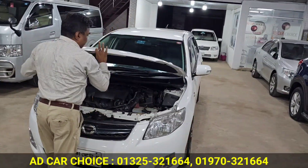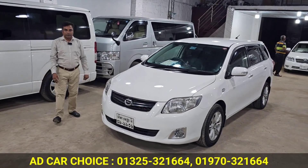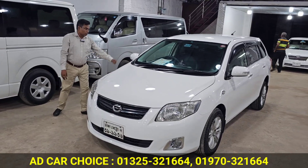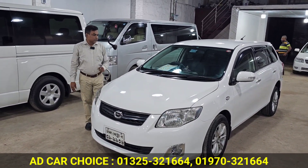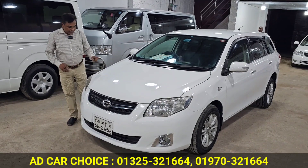Inshallah, it is supposed to be a nice and beautiful car. It is in fresh condition. This is a Toyota Axio Fielder, 10N model, 3500 registration, 560C, white color, CNG convert, 60L.